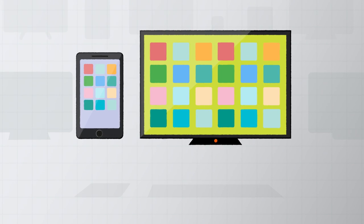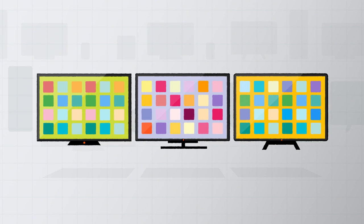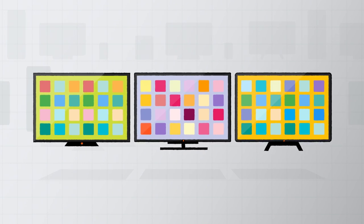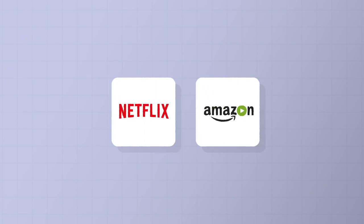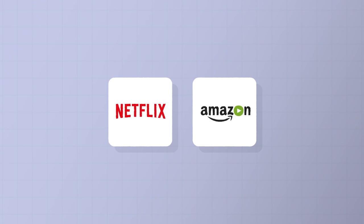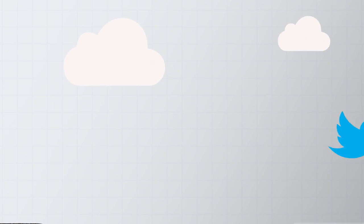Smart TVs do this using apps, just like the ones you get on a smartphone. Not all TVs have the same apps, but the most popular ones are available on most big brand TVs. That means things like catch-up TV from BBC iPlayer and ITV Player, thousands of films and box sets from Netflix and Amazon, and social media like Facebook and Twitter.